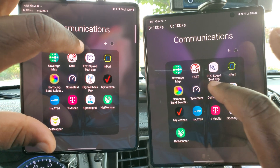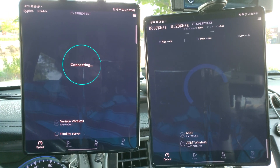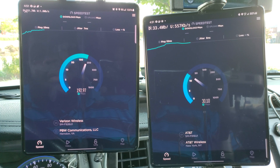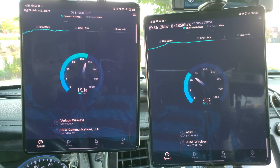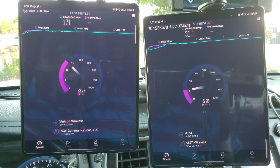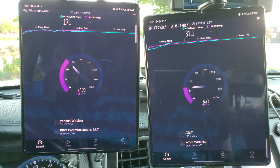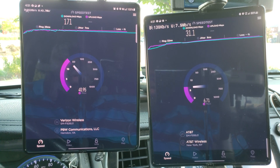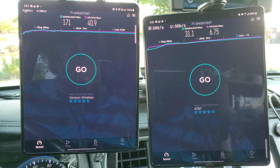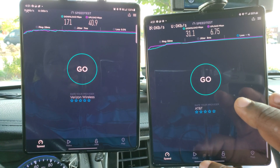Now we're going to do Speedtest.net. They're starting to look roughly similar to the Google speed test — 31 down for AT&T and 171 down for Verizon. Those are good speeds given that Verizon has an antenna right in the shopping center. I have to point out that Verizon is doing DSS 5G and AT&T is only doing LTE.